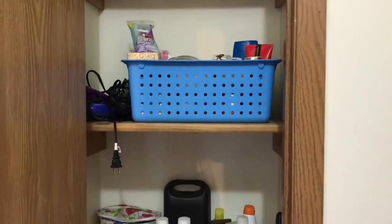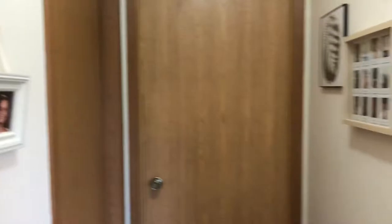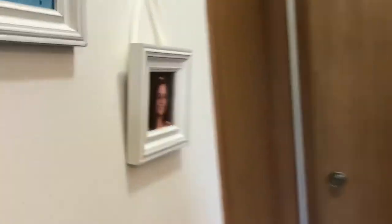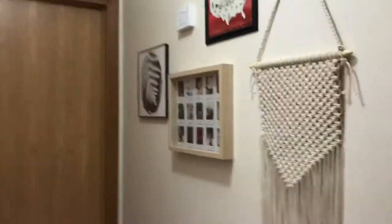So next, this hallway leads to a storage closet we have with extra conditioner, razors, medicine, towels, beach stuff. And I got a picture of my siblings — you guys know Payton, so there's Payton's school picture. Then I have this little gallery wall I've been working on.